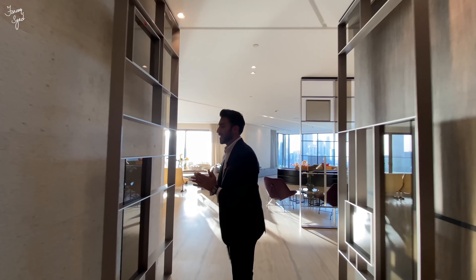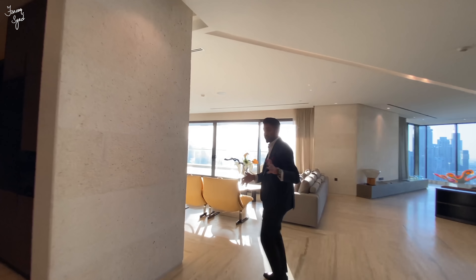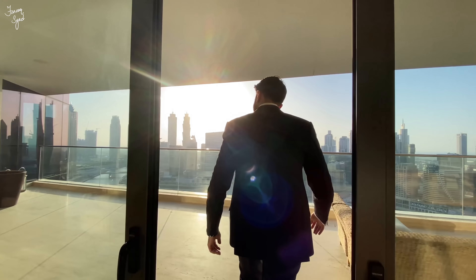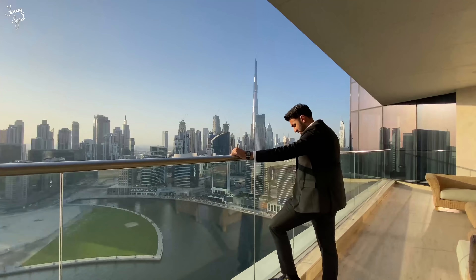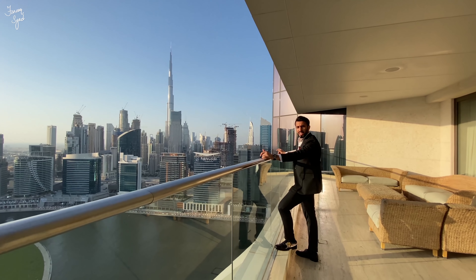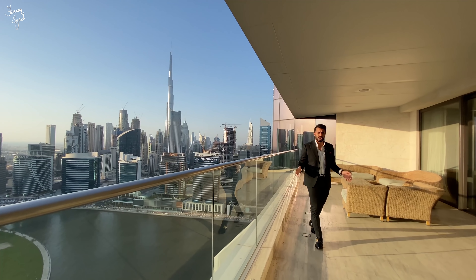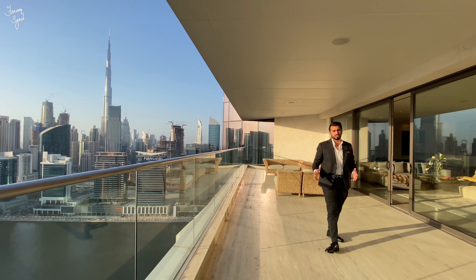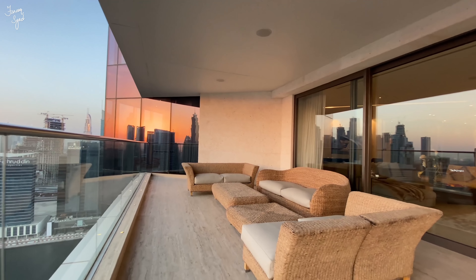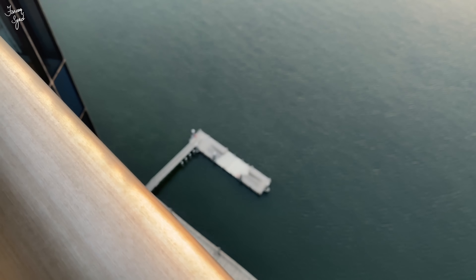Now the best part of this apartment is the view, so let's go check out the balcony — it's a hot day today but we'll still go check it out. We have beautiful views of the entire downtown skyline and the Burj Khalifa. It'll be lovely to have your New Year's fireworks right here from this balcony — there's enough entertainment space for a good 30 to 40 people. You also have a jetty, so you can actually bring your yacht, park it downstairs, and come straight up into your apartment.